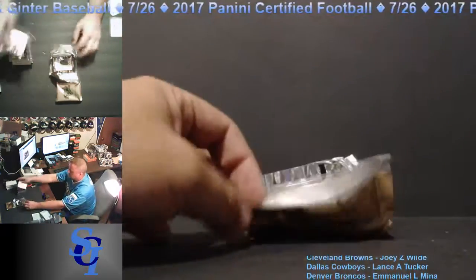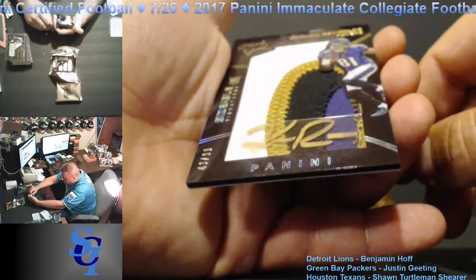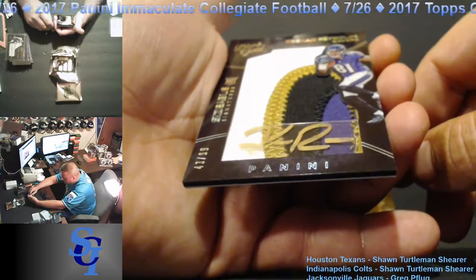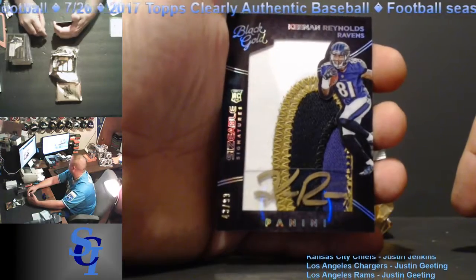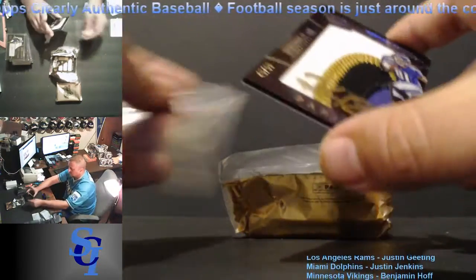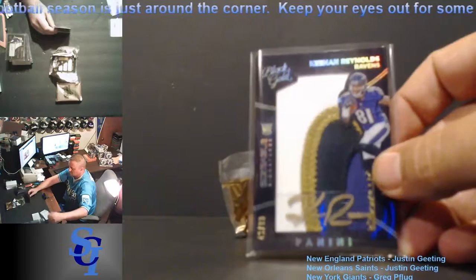Nice hit Benjamin. Beautiful patch coming out — Kenan Reynolds for the Ravens, RPA, 43 out of 99. That's a beautiful four-color patch. Going to Justin Gideon. I'm not very familiar with Kenan Reynolds, but a pretty card nonetheless.